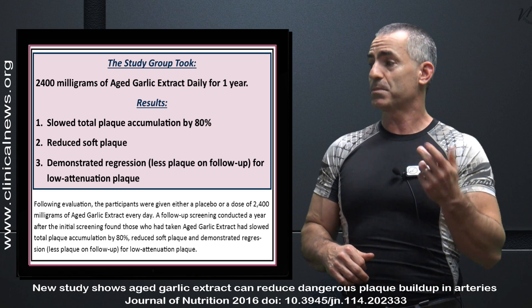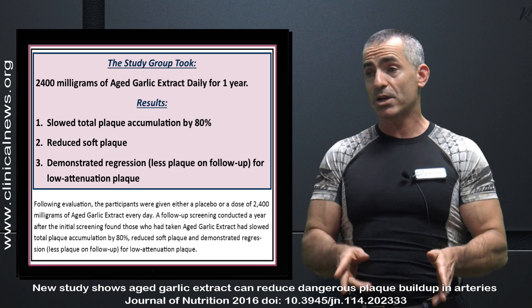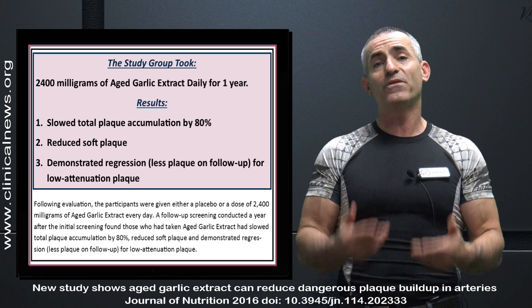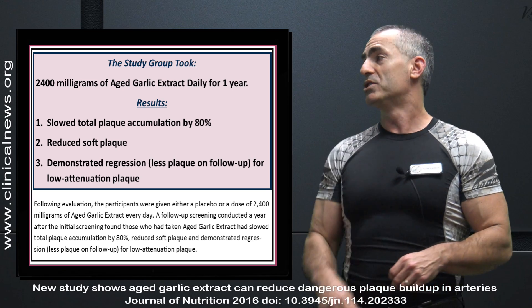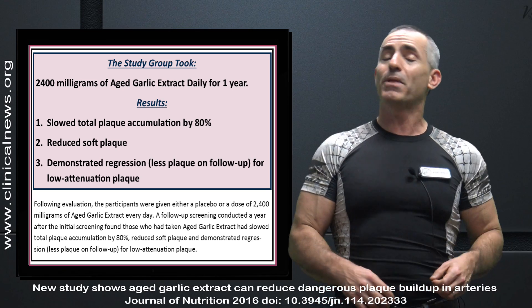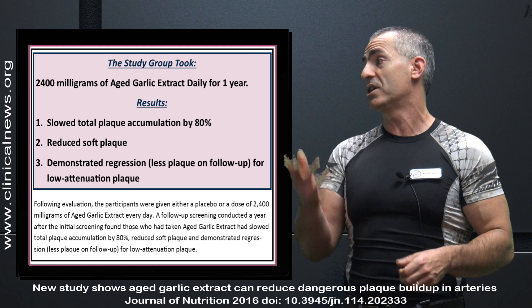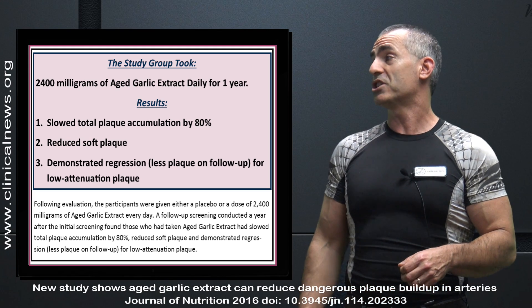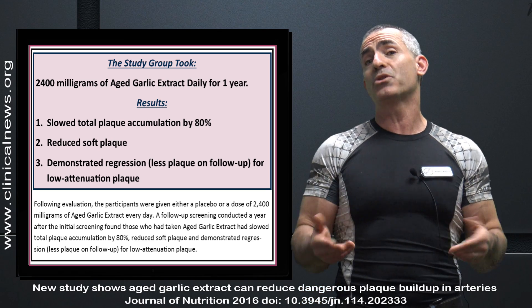To reiterate: 2,400 milligrams of aged garlic daily for one year resulted in slowed plaque accumulation by 80 percent, reduced soft plaque, and demonstrated a regression for low attenuation plaque. If you want something comparable, work with your medical professional that may have a benefit.